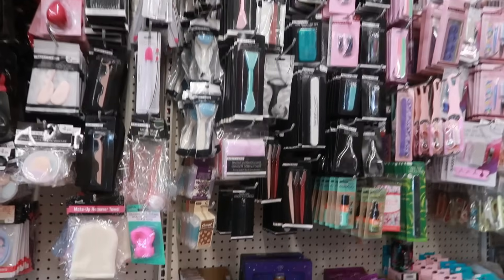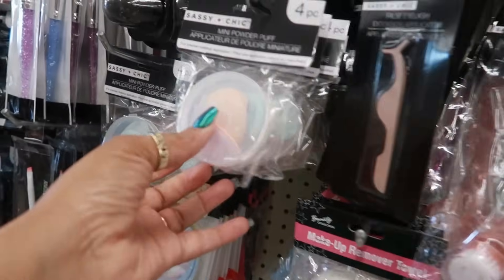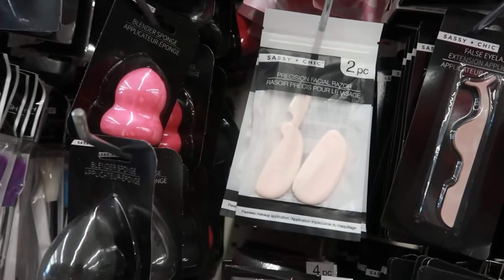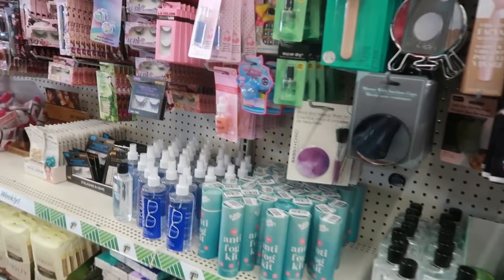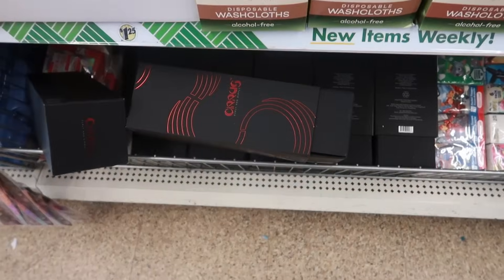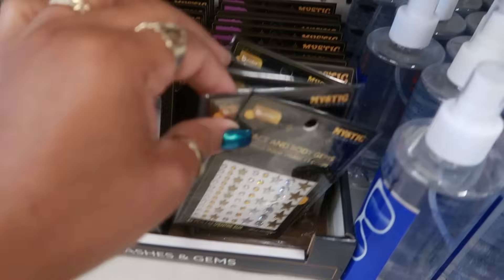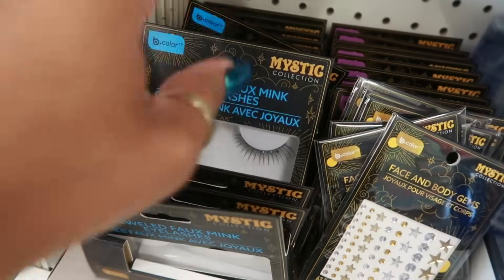Just scanning over here in the cosmetics — they still have the dual-ended facial mask applicator and the facial brush. Here's the mini powder puffs, four pieces that come in a little container. You have the facial razors, some blending sponges, the brushes, the lip scrubbers. Some of the Yardley washcloths — they still have them. Green tea infused pumice stone. Mystic face and body gems. Some ombré mystic collection lashes — these are jeweled faux mink with the jewels on them.